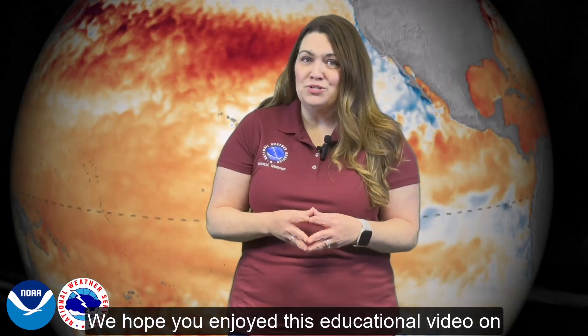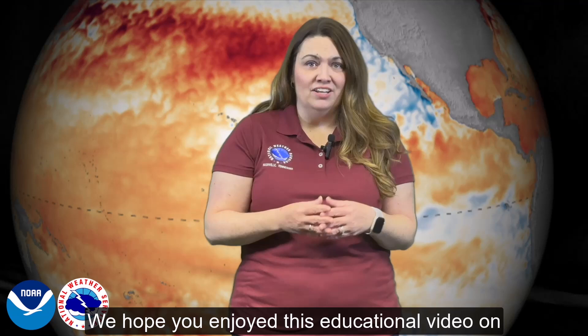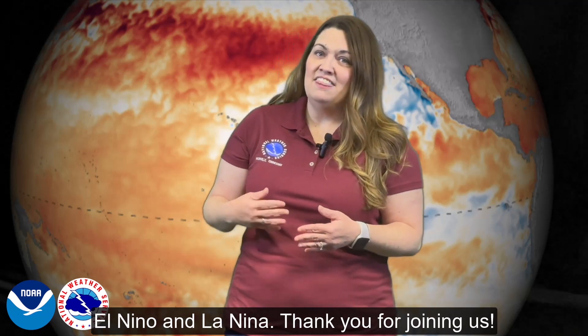We hope you enjoyed this educational video on El Niño and La Niña. Thank you for joining us.